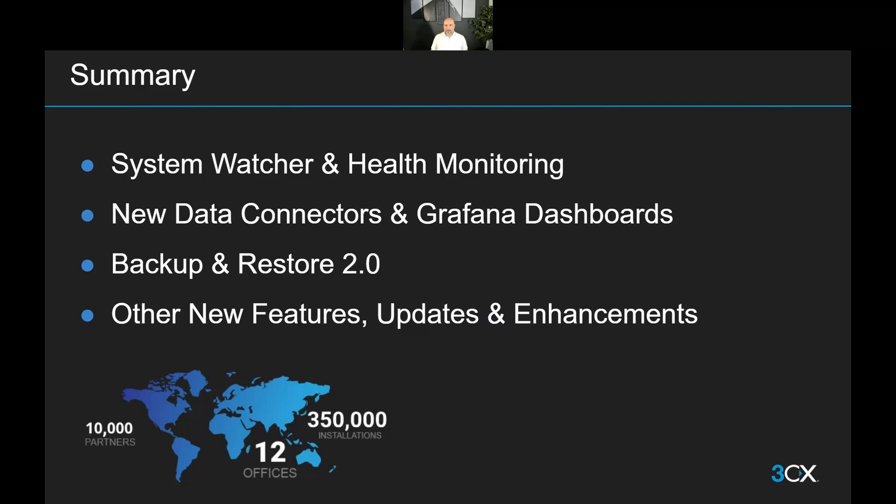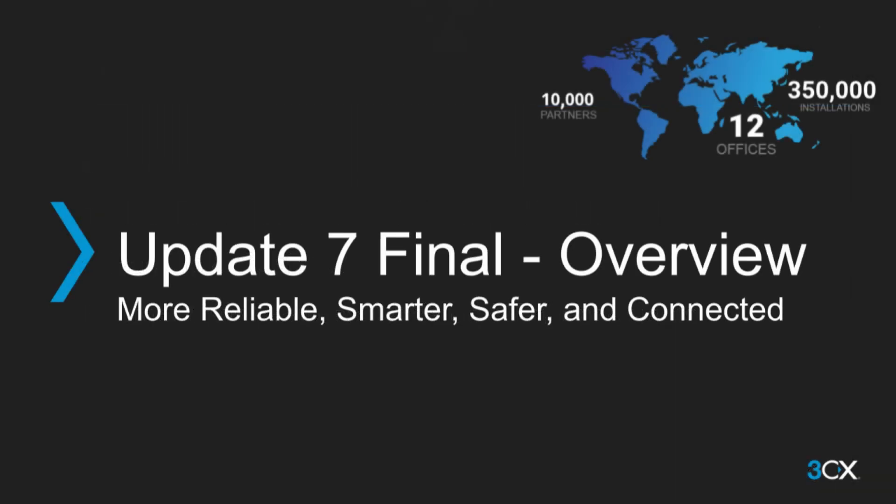That was all we had to cover today. We had a lot of updates and improvements for system installers and administrators, with improvements to system health monitoring, data exporting and visualizations, and improved backups being the main focus. Many will also find the other features of great interest as they let you deploy in new markets and in new ways. There's more information in the Update 7 blog post. I urge you to make sure you read it so you don't miss out on any features not covered in this relatively short overview. Thank you all for being with us today.